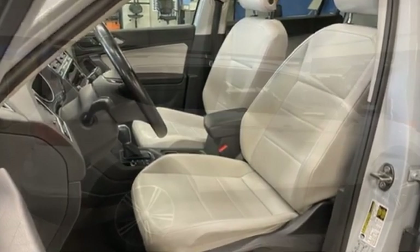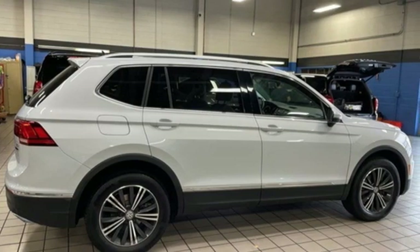Volkswagen performance you'd expect with the precision of German engineering. Take it for a test drive today.